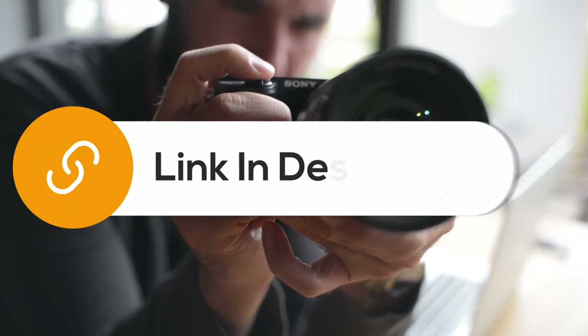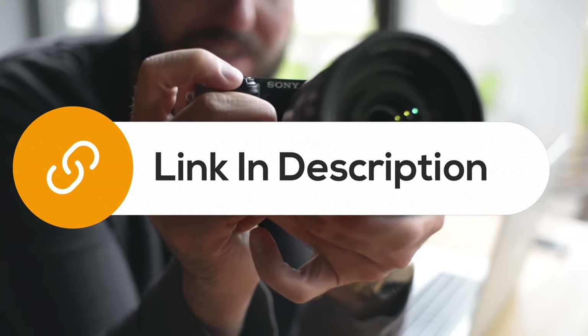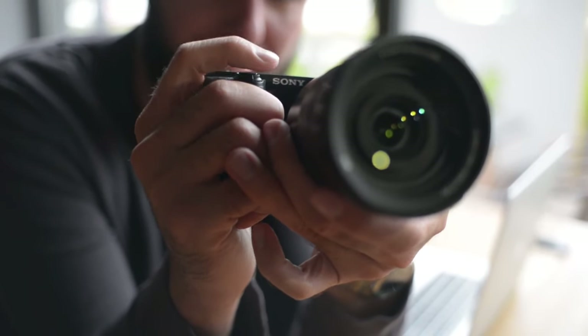You can also find the links to all the discussed cameras in the description. You can check them for more information and the latest prices.